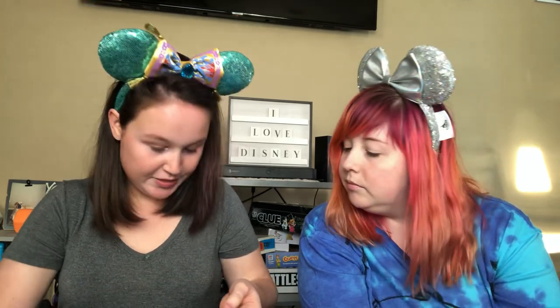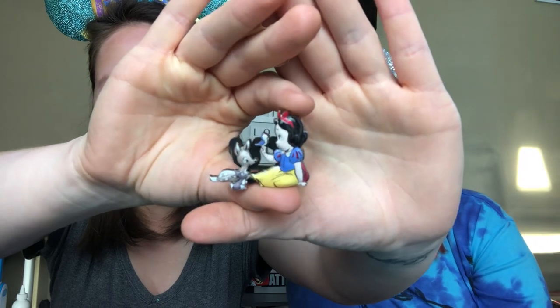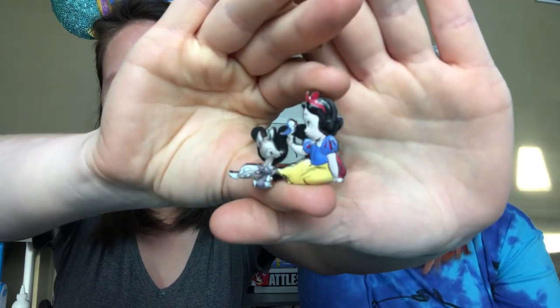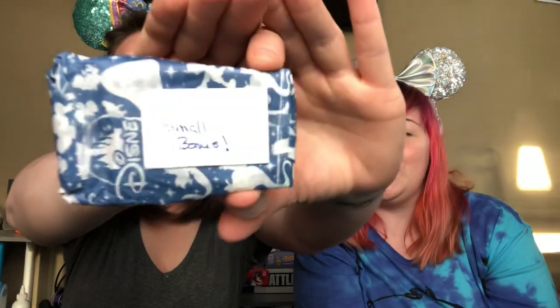And then I also got this one, which I did not have. It's Snow White with the baby deer and some little animals. That's adorable - she is super cute. I love it. And then there's something else here. It's a small bonus - she wrapped it in paper. That is adorable. I love the Disney gift wrapping paper they use in shop Disney orders and stuff.